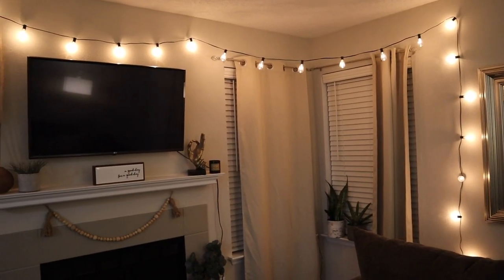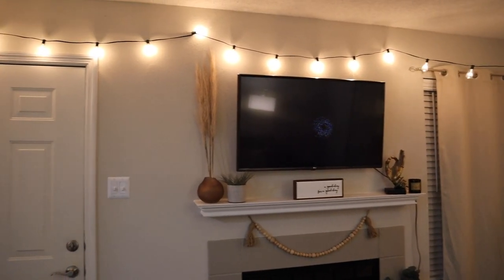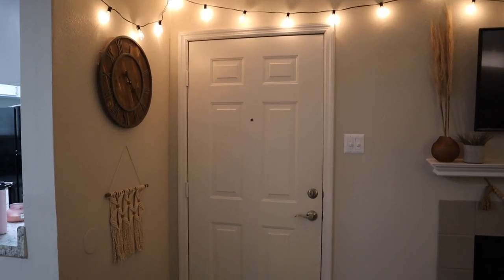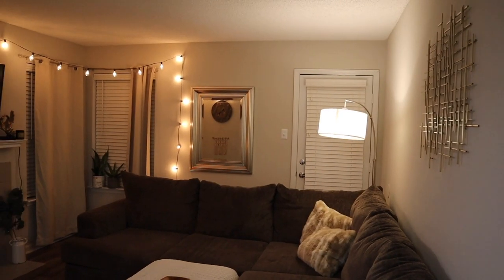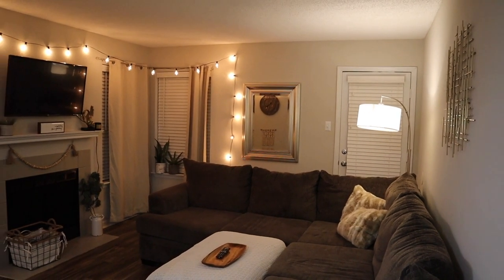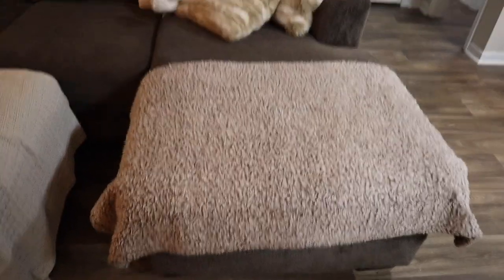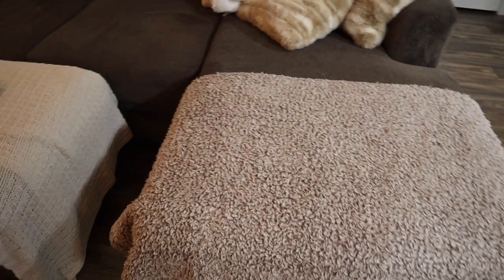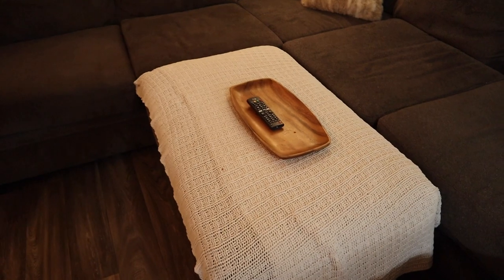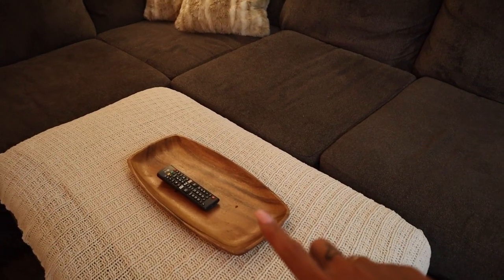I decided today to give my living room a little makeover because it was looking a little plain. So I just wanted to show you what it looks like as a whole and then I'll go over each thing individually. This little Sherpa blanket is from Walmart — it was only $8 and I got it around Christmas time last year. I got this little knit woven blanket from Target, and the tray is from Ross.